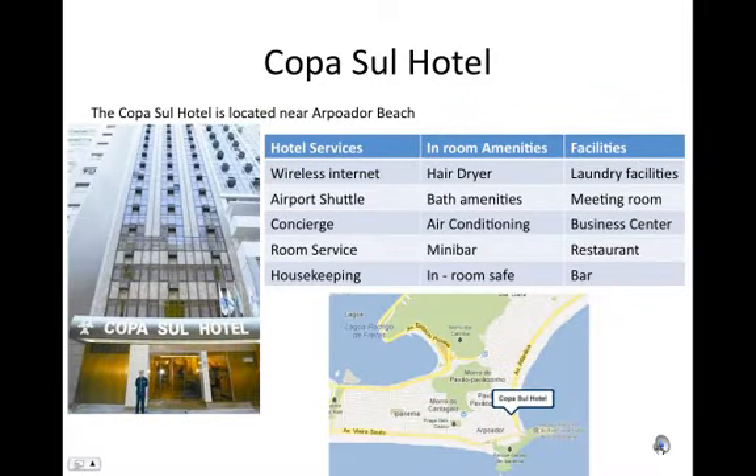Copacul Hotel. The Copacul Hotel is located near Arpadore Beach. Hotel services include wireless internet, an airport shuttle, and a concierge.